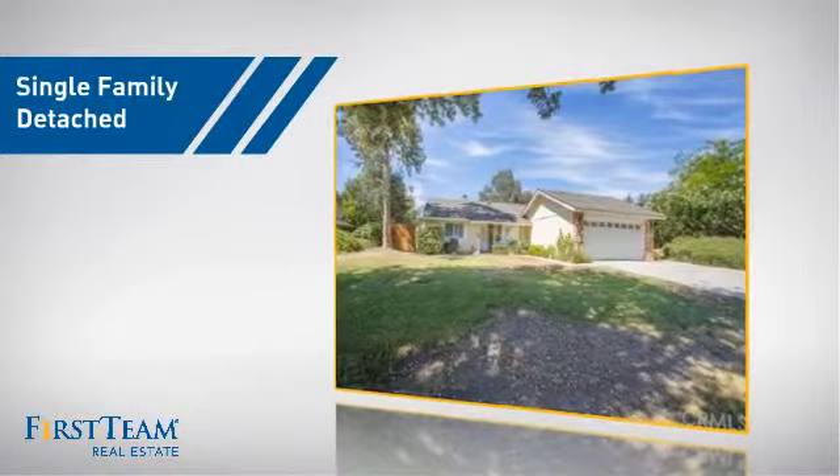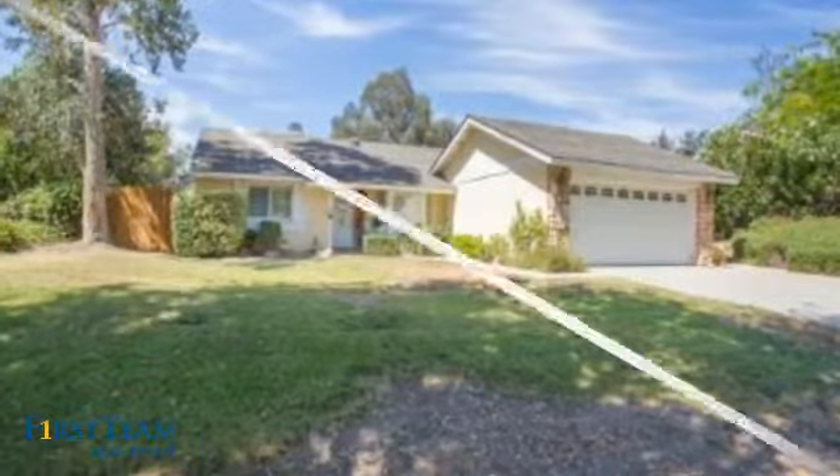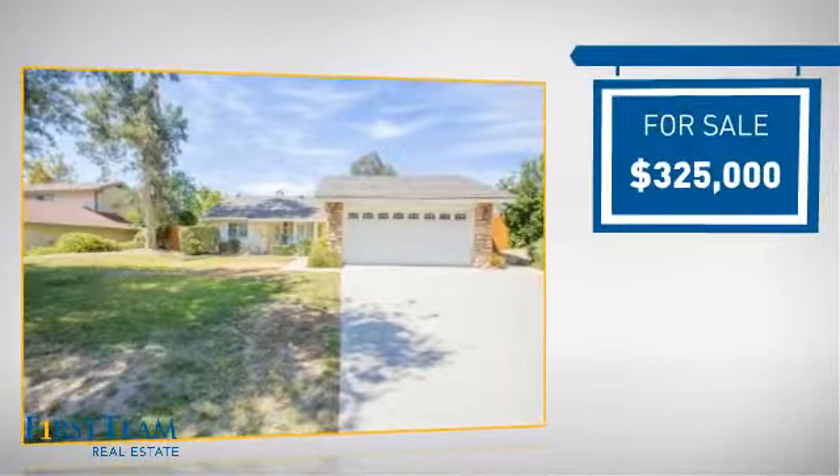This detached home is a great choice for families who want the privacy of their very own lot, and it's located in this area. Currently listed at $325,000.